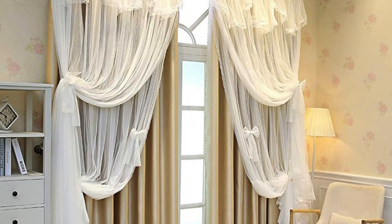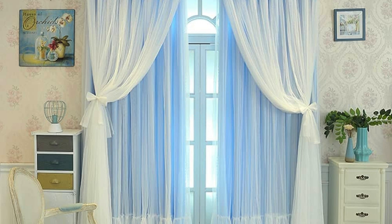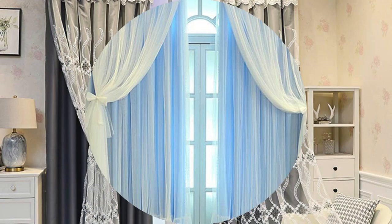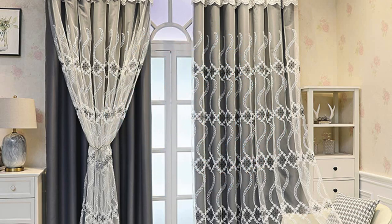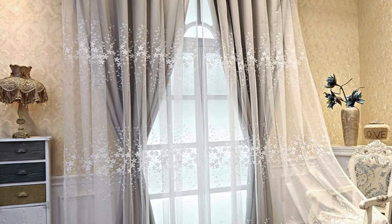The functionality of these window treatments extends beyond aesthetics, encompassing practical considerations such as energy efficiency and insulation. Thick, insulating fabrics can help regulate room temperature by minimizing heat loss in winter and blocking out excess sunlight in summer, contributing to both comfort and energy savings.